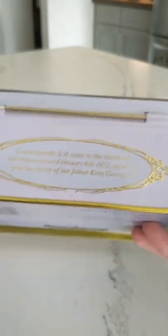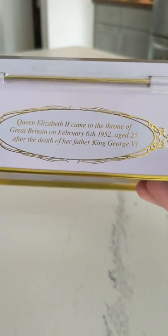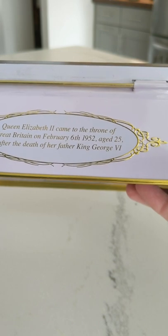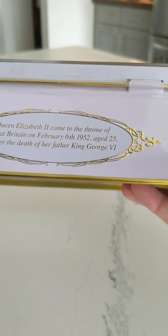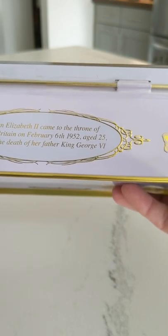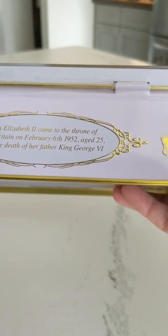On the back it says: Queen Elizabeth II came to the throne of Great Britain on February 6th, 1952, aged 25, after the death of her father, King George VI.